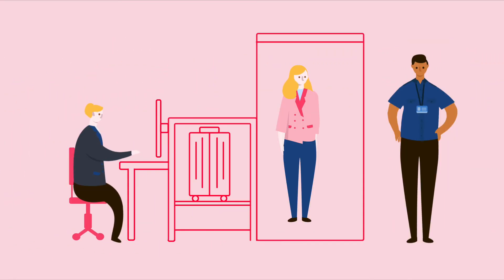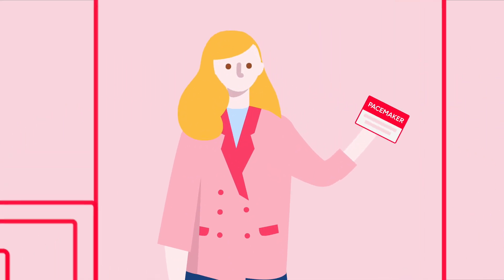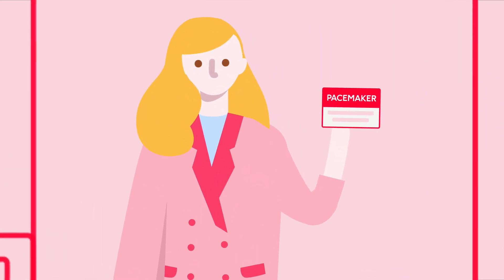Whilst it very rarely causes problems, Julie shows her pacemaker ID card to the staff before she goes through airport security. She carries her ID card with her at all times in case of emergency.